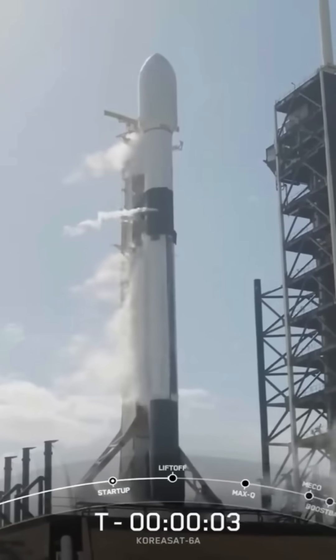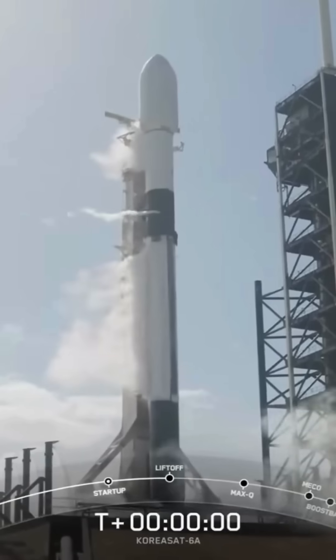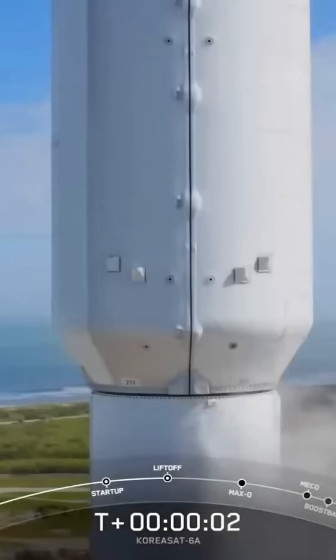Five, four, three, two, one. Ignition and launch.